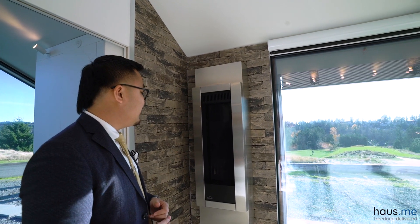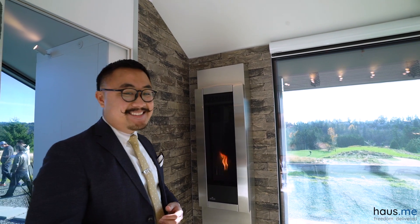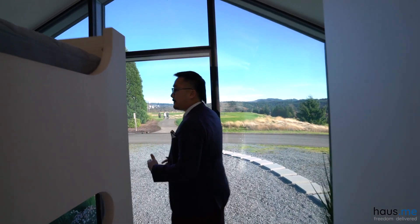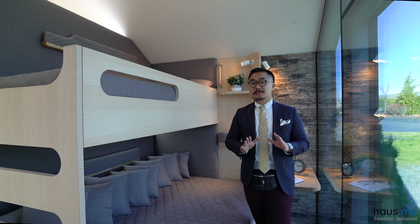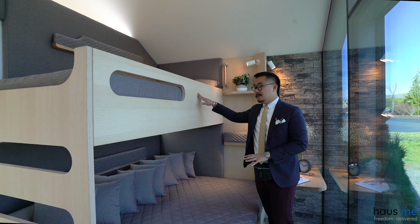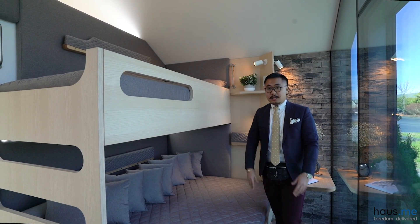Now let's check out the bedroom. With the ultimate tiny home, you've got to have the ultimate bedroom. With a queen bed on the bottom and a twin-size bed on top, it gives you a comfortable space to rest, take a nap, or even accommodate a guest.